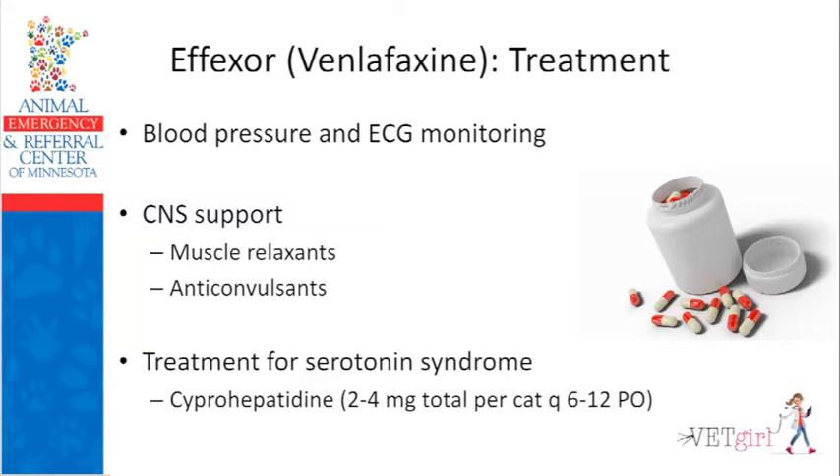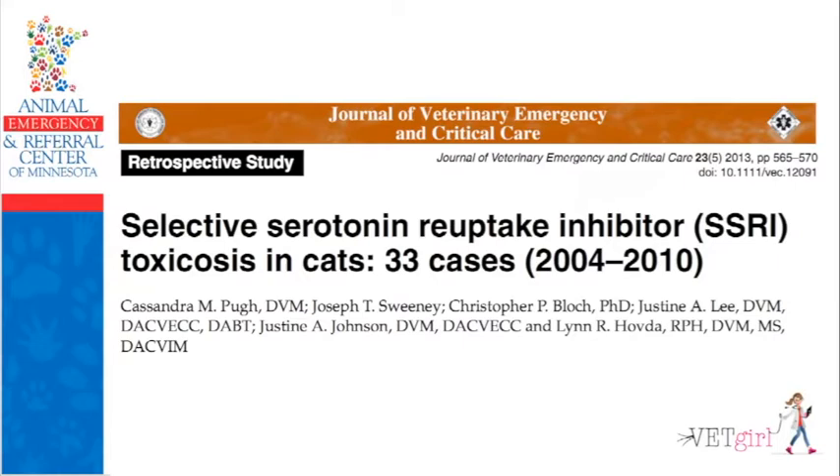The last part of mainstay therapy is the appetite stimulant cyproheptadine, or Periactin. Even though we now use mirtazapine, cyproheptadine is actually a serotonin antagonist — the perfect drug for a cat with too much serotonin. My cat dose is 2 to 4 mg total every 6 to 12 hours — a very safe drug. I published a study retrospectively looking at 33 cats that got into SSRIs, and the prognosis was excellent: 100% of cats survived, with a mean hospitalization of about 14 hours. The number one drug cats got into was Effexor followed by Prozac. About one in four cats became symptomatic. Note that some cats become very sedate rather than agitated with serotonin syndrome — cats sometimes respond differently than dogs.